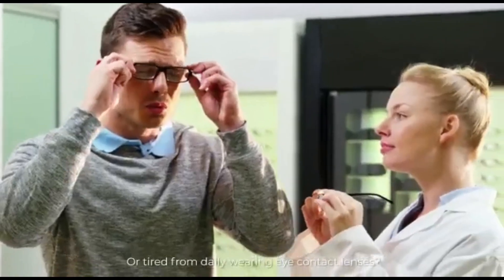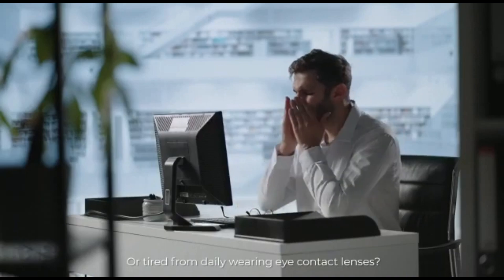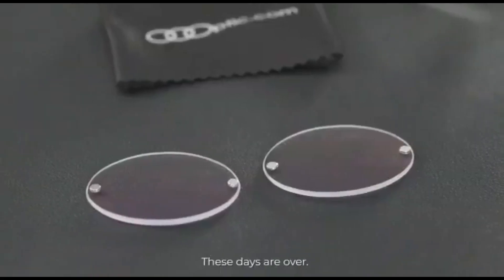Are you spending thousands of dollars on prescription lenses or tired from daily wearing eye contact lenses? Do you often feel limited in regards to the glasses you can wear? These days are over.